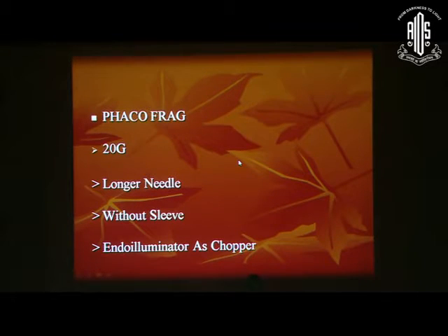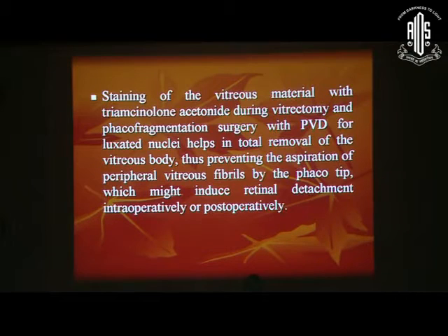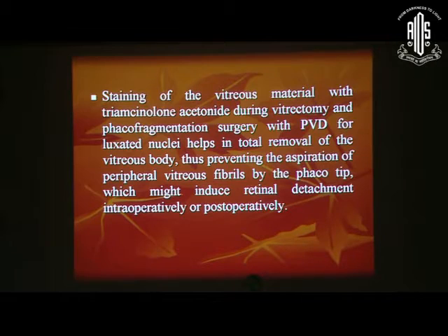The phacofragmentome we use is of a 20-gauge bore — it is a longer needle without a sleeve, and you can use an under-illuminator as a chopper or side instrument. It is important to remember that a thorough vitrectomy is a must before doing phaco-fragmentation, and after that, PVD induction is very important. Once you are doing PVD induction, you can stain the vitreous with triamcinolone acetonide to help visualize whether PVD has been completed. It will also help you see the various luxated nuclei — if they are stuck in the vitreous in the periphery, you can see them when stained with triamcinolone acetonide, aiding in total removal of the lens and vitreous.